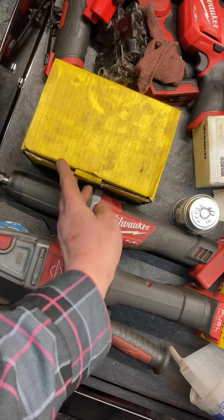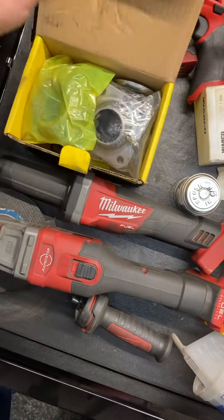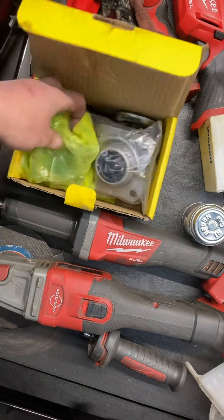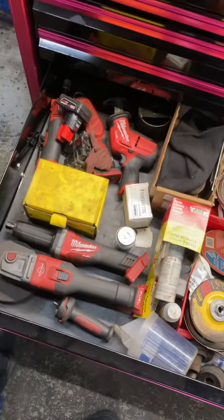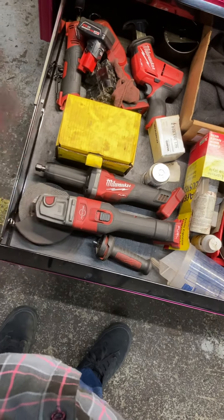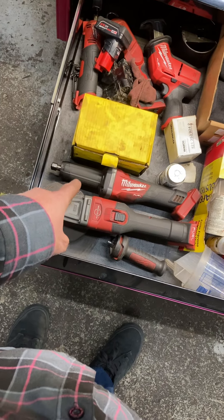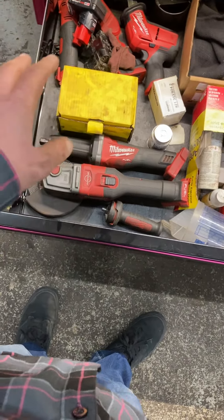Extra S-cam bushing kit and a PE parts S-cam kit I could rob parts out of but kept the extra. Six-inch cutoff wheel and grinder — phenomenal. M18 die grinder — very niche purposes but when I use it, it's phenomenal.